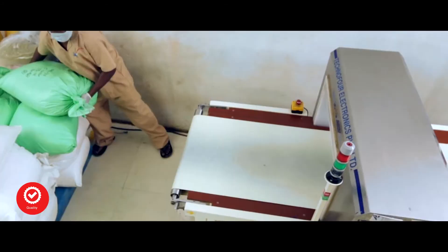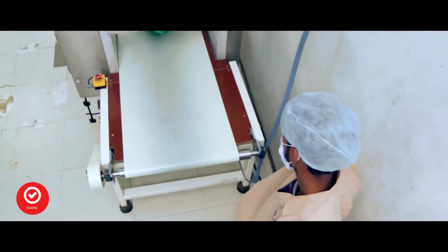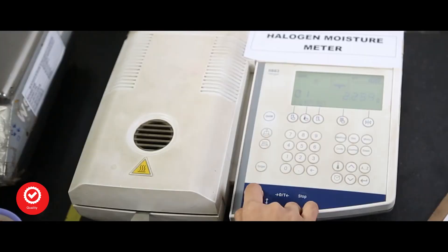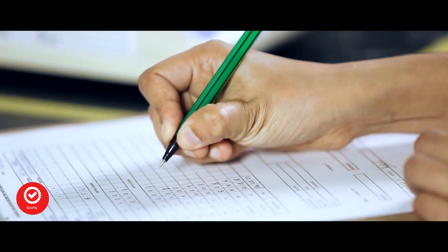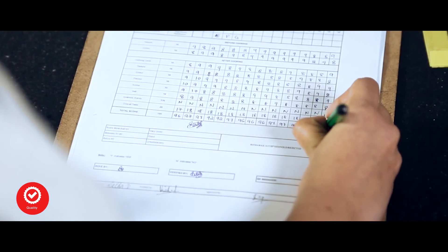Quality. Once processed, the products are checked for safety. Then they are tested for aroma, texture, taste and colour with reference to the golden sample developed. In addition to these, our products are also tested at various external labs. Our commitment to quality and health are always held high. We deliver 100% natural, preservative and chemical-free products to our consumers.